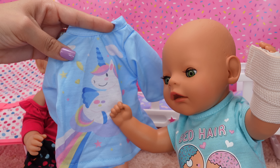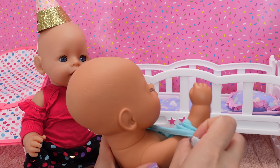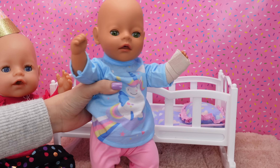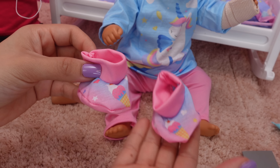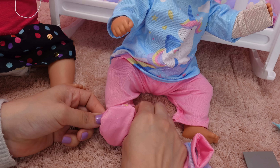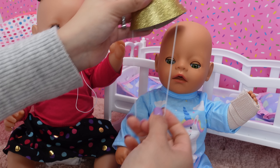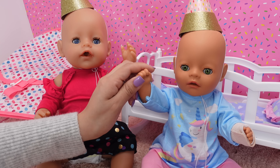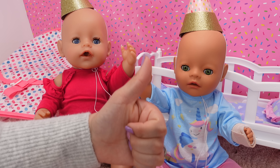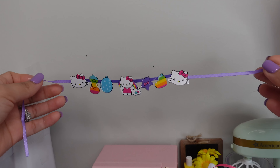Bria loves unicorns. Okay Bria, let's get you dressed for your birthday party. We also have little baby shoes — let's put them on her feet. Super cute! Now I'm going to put a birthday hat on her. Baby Bria is ready to celebrate her birthday. Give this video a like to wish her a happy birthday!